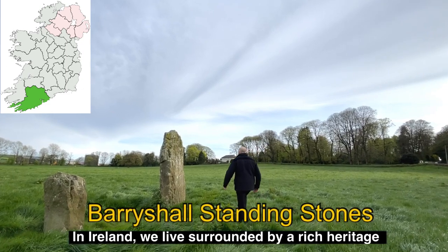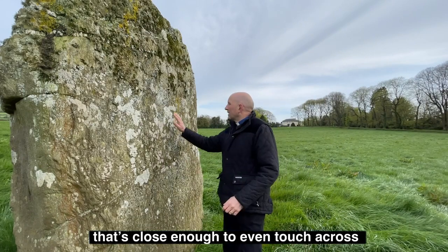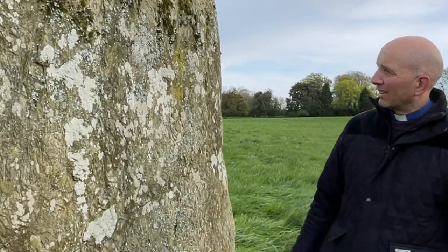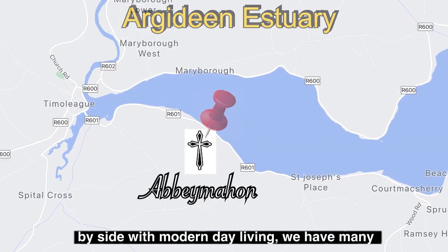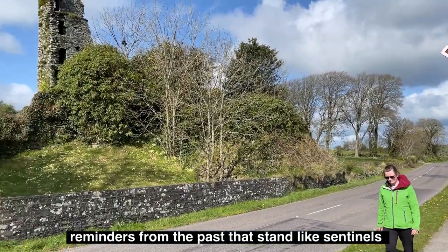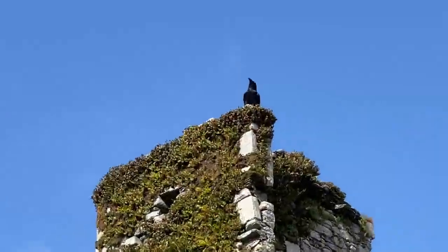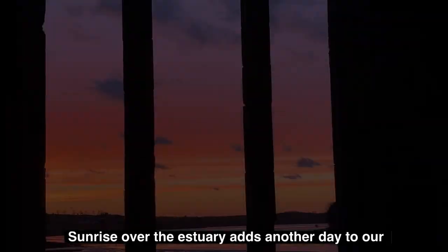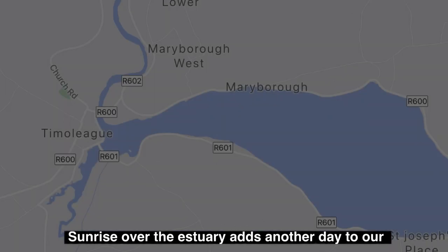In Ireland, we live surrounded by a rich heritage that's close enough to even touch, across thousands of years. Here in the Argadean estuary in West Cork, side by side with modern day living, we have many reminders from the past that stand like sentinels guarding their memory. Sunrise over the estuary adds another day to our heritage.